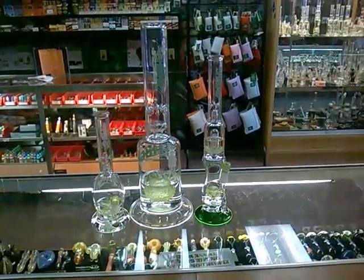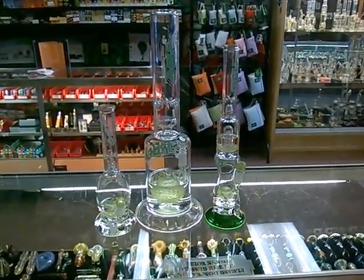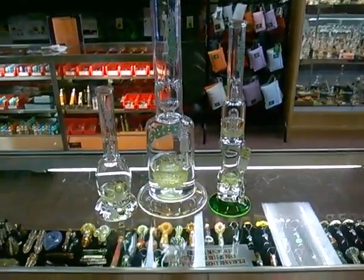Hey guys, it's Taren from Blaze Tobacco & Gifts in Phoenix, and I wanted to take a quick second to show you HBG's new gridded slime line.